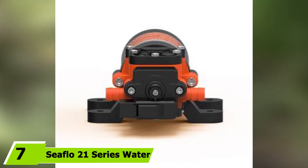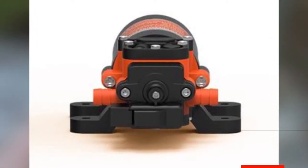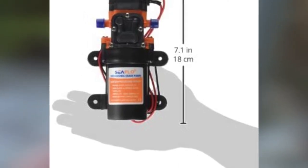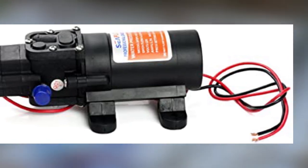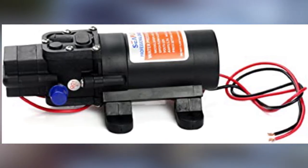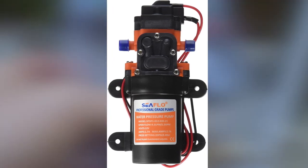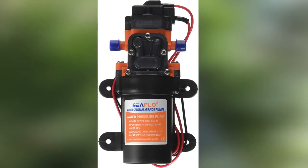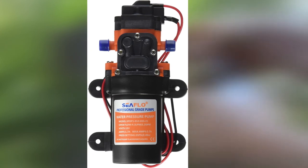At number seven we have the Seaflow 21 Series water pressure pump, a budget-friendly pump designed for a wide range of applications including filtration, dispensing, spraying, and liquid transfer. It has an average capacity output of 1.2 gallons per minute and 35 PSI pressure, making it quite efficient for midsize and small RVs. The pump has a self-priming feature, can run dry, and soft rubber mounts make it easy to install. The entire unit is protected from thermal overload and has an automatic switch that turns it off when preset pressure values are achieved, backed by a four-year warranty. One drawback is that it's not recommended for heavy-duty use and has a shorter lifespan compared to higher-priced options. You may also have a hard time getting in touch with Seaflow for warranty-related issues.